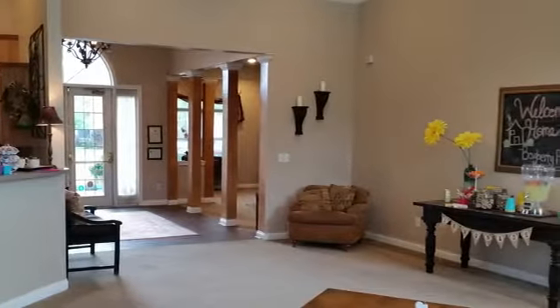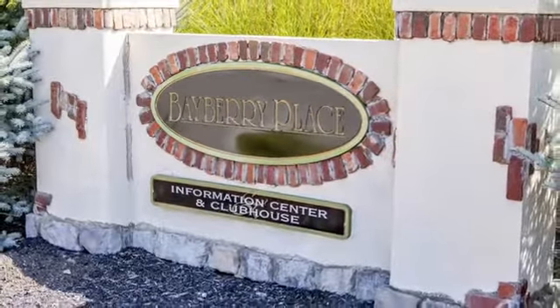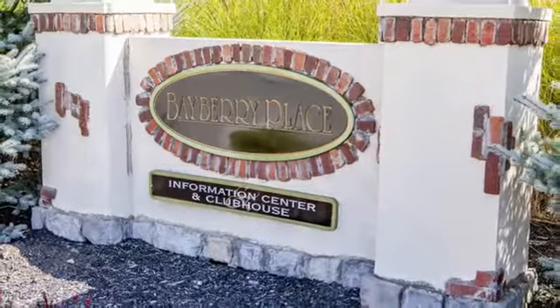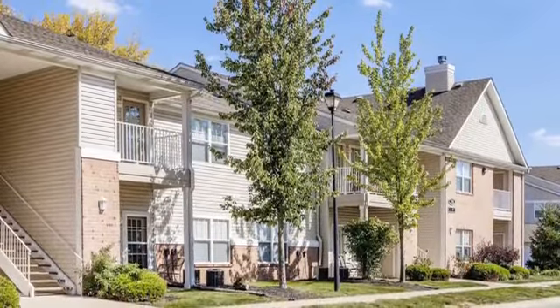We know you deserve special treatment, so at Bayberry Place in Brownsburg, Indiana, you'll find beautifully upgraded and spacious 1, 2, and 3-bedroom apartment homes designed to offer you only the best.